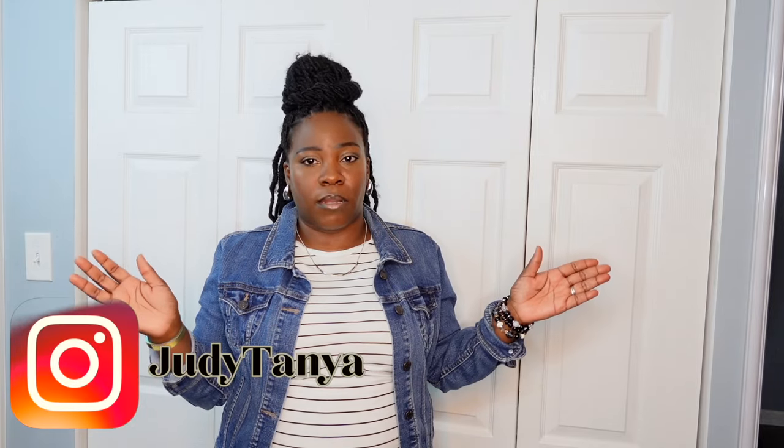If you're not subscribed to my channel, why not? Go ahead and press that subscribe button and press that notification bell so that you are notified every time I post a new video. Also, follow me on my other platforms, all under Judy Tenye.